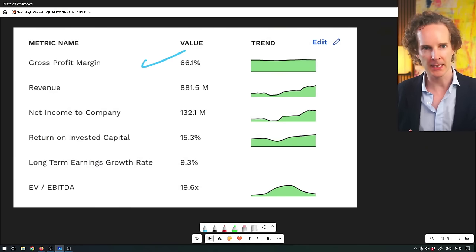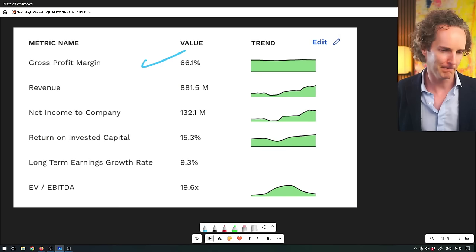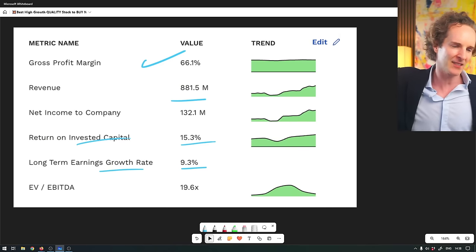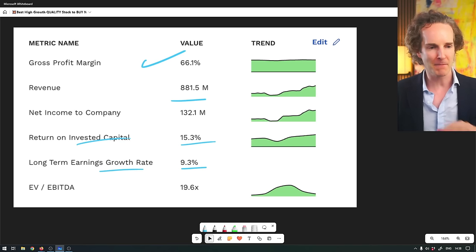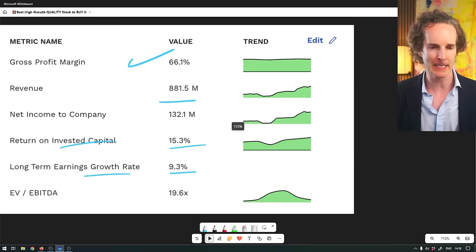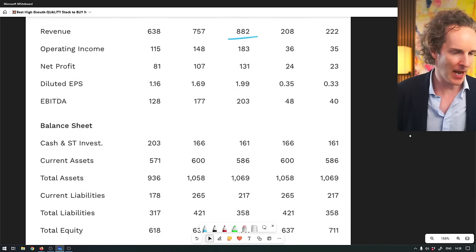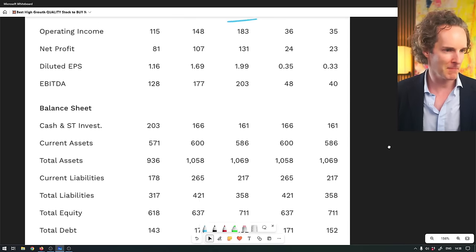Just under a billion in revenue. Return on capital is 15% and it's growing at 9% - so not like extraordinary, not software, not SaaS. They're making smelly stuff in little fancy bottles that they sell at very, very high margins. So it's an idea for a real diversifier. This is not going to be moved with NVIDIA - it's just a different sector altogether. Revenue is 882 million, 85 million free cash flow - only 10%. Very low debt.